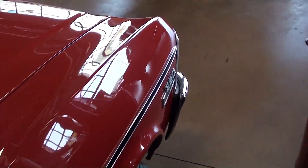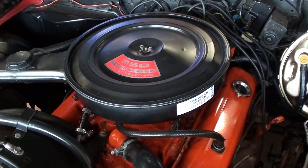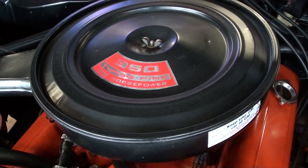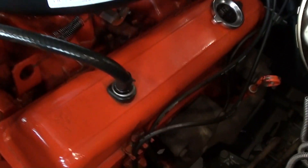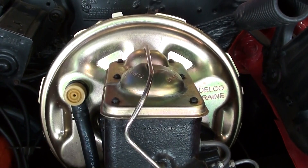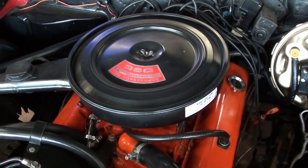Let's go ahead and pop the hood and take a look at that. This one has the 300 horse 350 — that was the base engine in the SS that year. It's looking really nice; you can see it's detailed out just like it would have been from the factory. The factory air cleaner, and your block and intake — everything Chevy Orange. It still has the factory style exhaust manifolds, and this one has a new booster and master cylinder. Looking really sharp. I'm going to go ahead and have him start it up so you can see how smooth this thing runs.